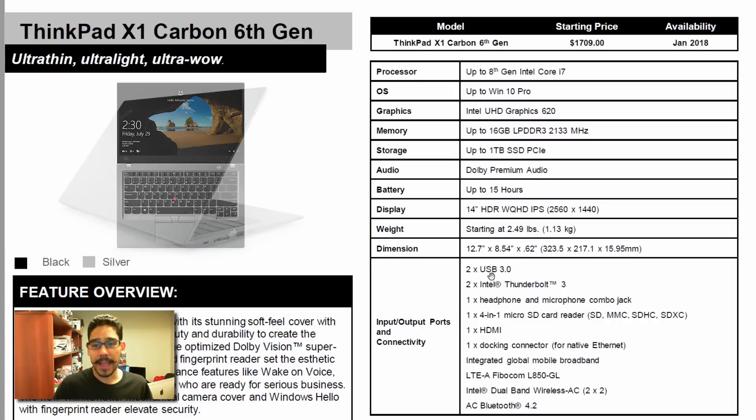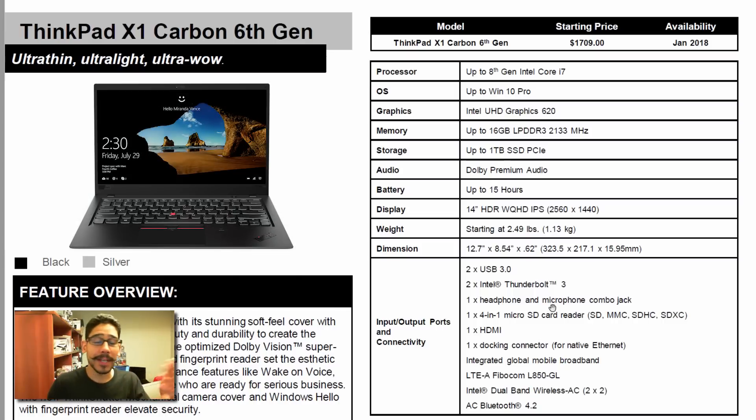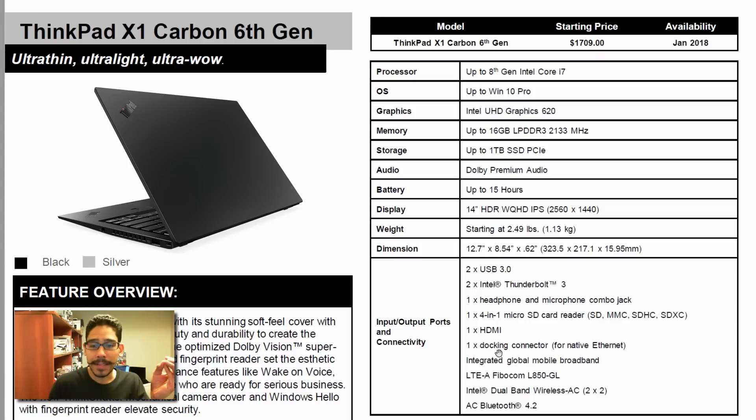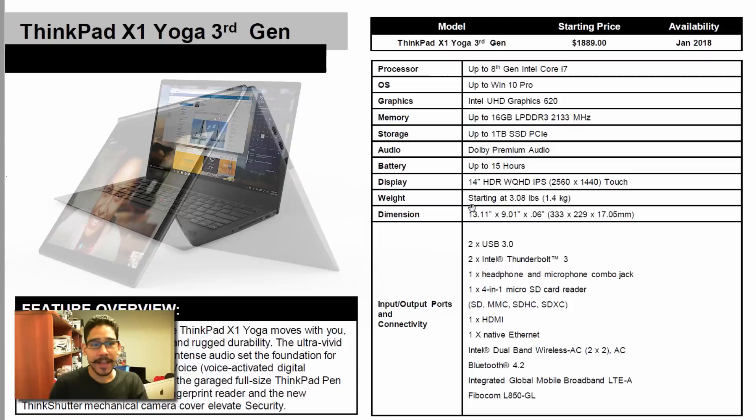It comes with two USB 3.0 ports, two Thunderbolt 3 ports, a combo jack for headphone and mic, a four-in-one micro SD card reader, one HDMI, and one docking connector with native Ethernet — RJ45 — which I'm super happy about.